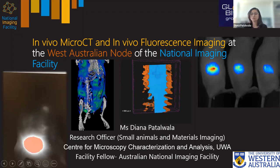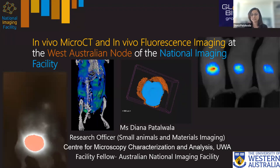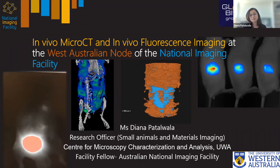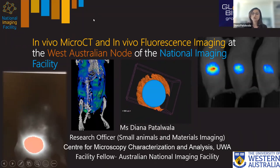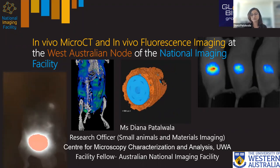Thank you for giving me the opportunity to present some of the work that we do at the Center for Microscopy Characterization and Analysis at the University of Western Australia. I'm Diana Badalwala and I work as a research officer at CMCA, UWA. Today I'm going to present a couple of projects taking place on two of our in vivo preclinical imaging instruments here at CMCA.